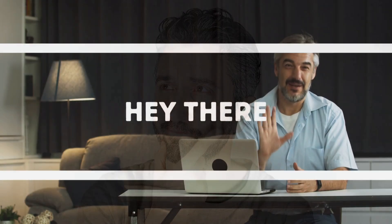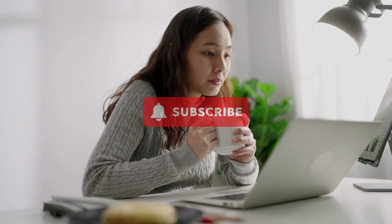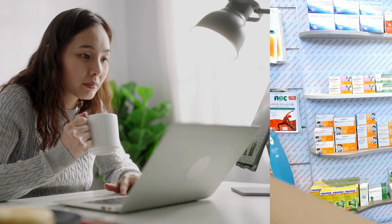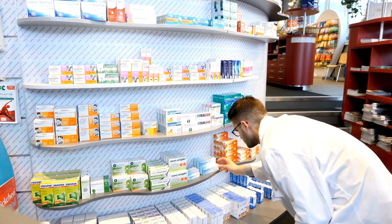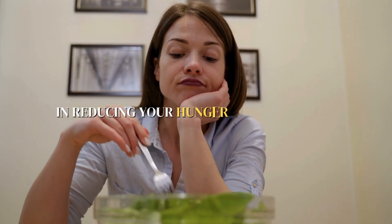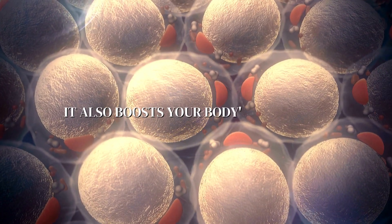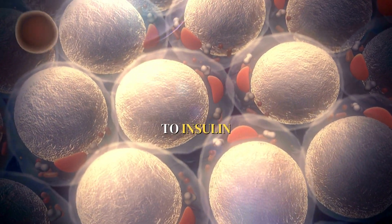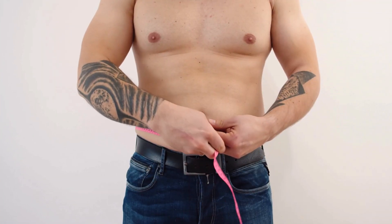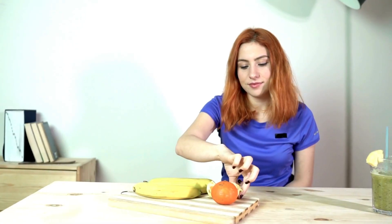You might be wondering how it works. Ozempic is effective in reducing your hunger and increasing fullness, which helps you naturally reduce your calorie intake. It also boosts your body's sensitivity to insulin, which not only lowers your blood sugar levels but also promotes weight loss. Ozempic also slows down the digestion process, making you feel fuller for longer.